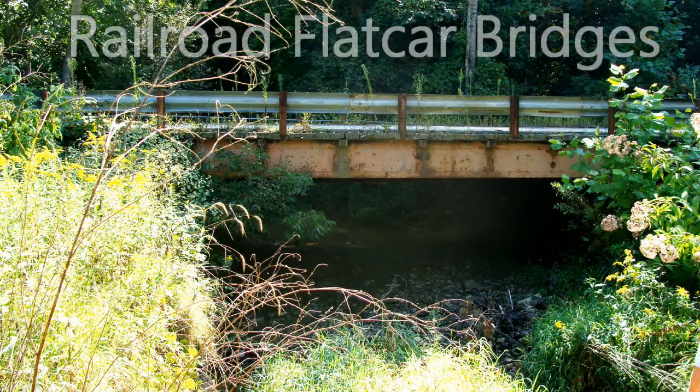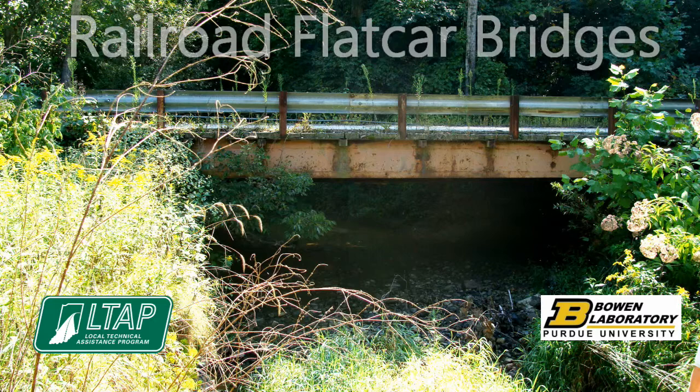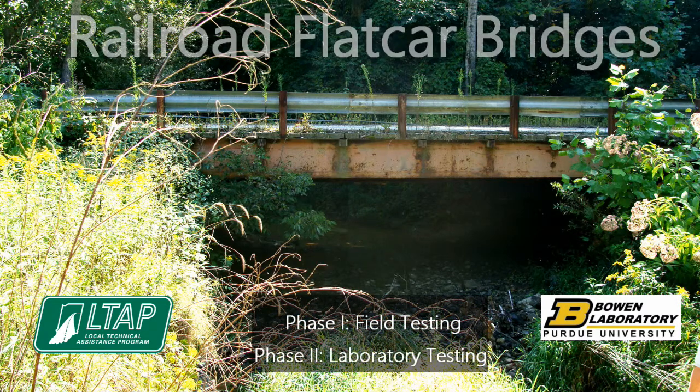A two-part research study was funded by the Indiana Local Technical Assistance Program and performed by researchers at Purdue University. The two phases included field testing and laboratory testing of railroad flat car bridges. The following video will discuss the experimental tests conducted along with the research findings.